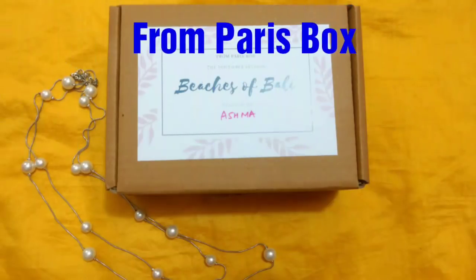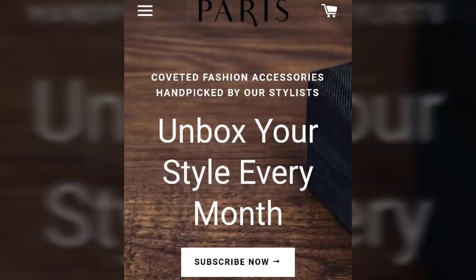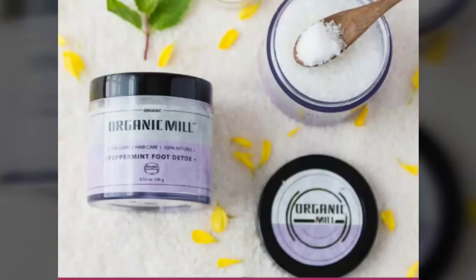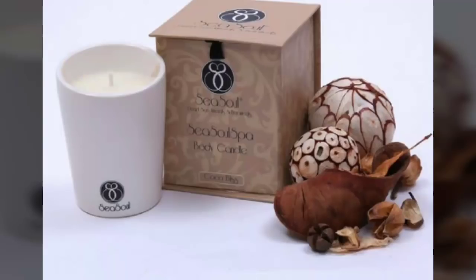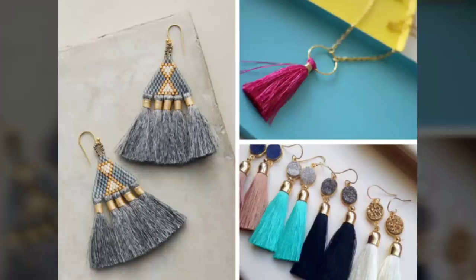In today's video we will be unboxing the From Paris box for the month of November. You can book this box directly from their website — I will put the link in the description tab below. For sure you will be getting two products: one is the Organic Mill Foot Soak and the second one is a Massage Candle from Sea Soul. These are the two products for which they have already shown a sneak peek.